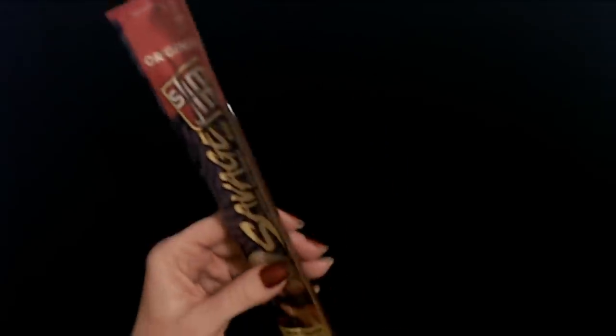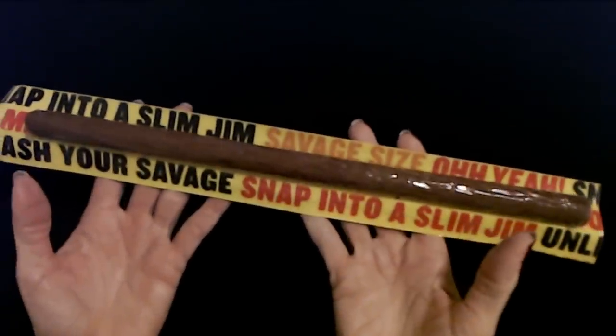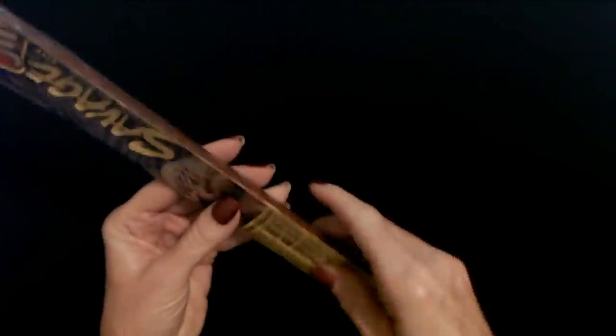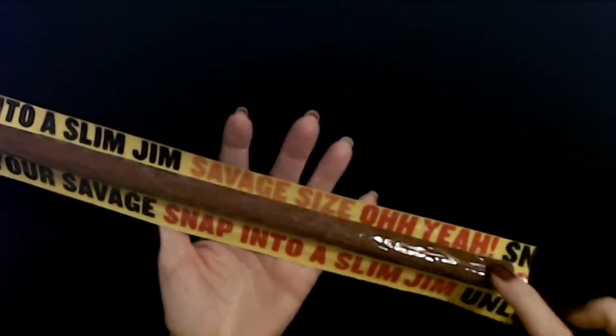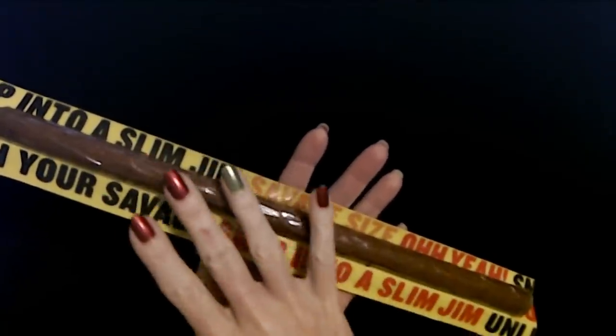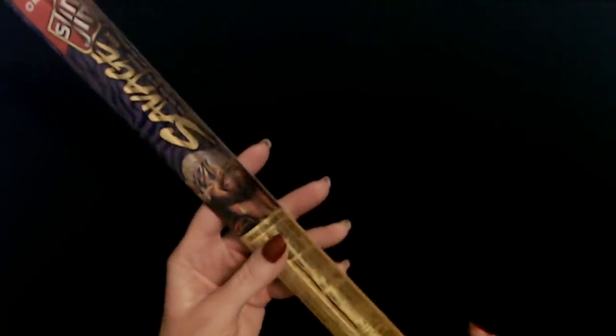They both love Slim Jims. Look at this — it is the original Slim Jim Savage size. It's enormous. Snap into a Slim Jim Savage size — it is like something out of Idiocracy. It is three times larger than a regular Slim Jim. It is massive. They both love Slim Jims. I am not a huge fan of them myself, so Santa will not be giving me one of these things. They're both going to get a gigantic big ol' Slim Jim in their stocking.